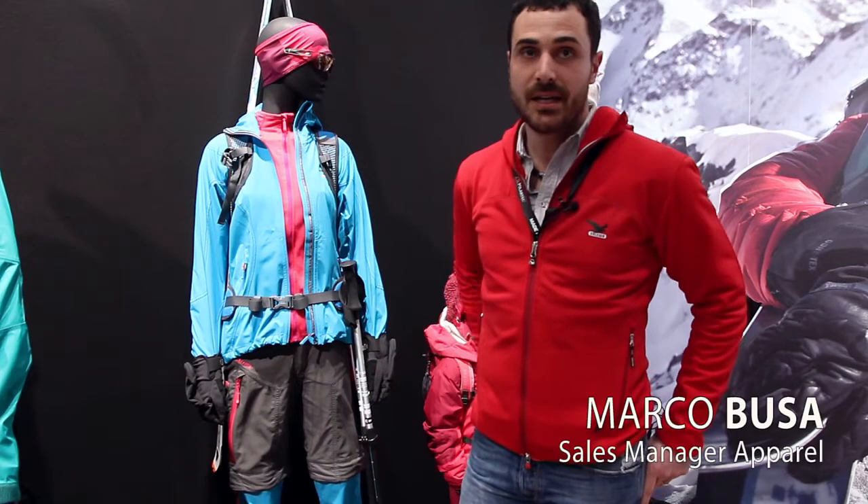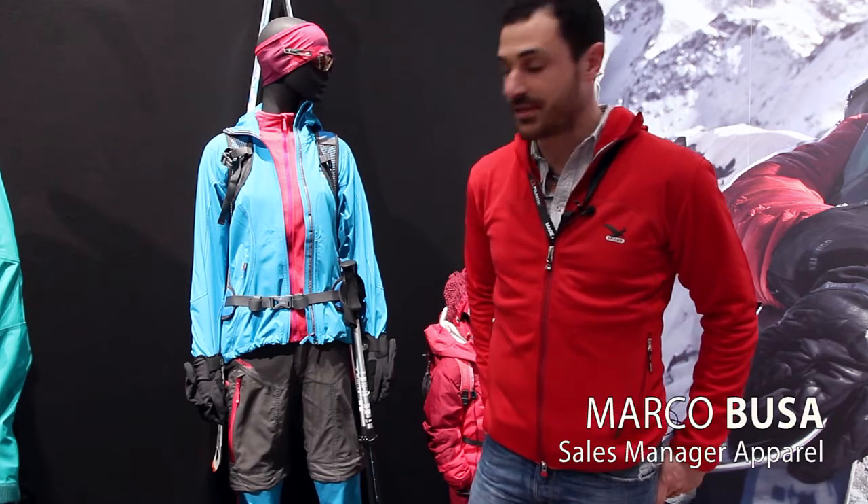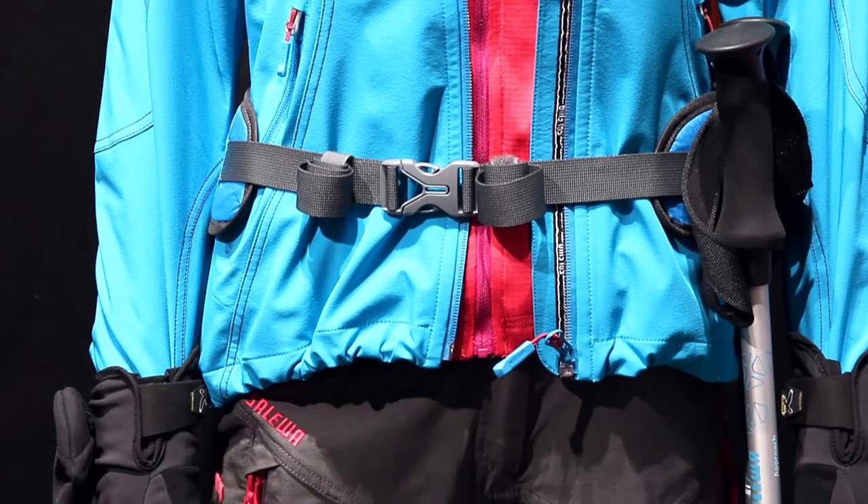Hi, I'm Mark Abusa. I'm the sales manager apparel for Salewa and I want to present you the first highlight from ISPO 2014.